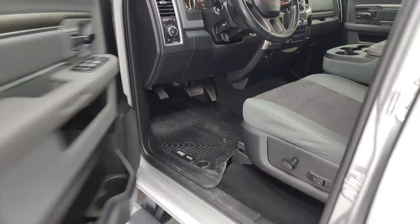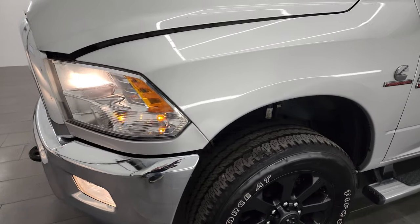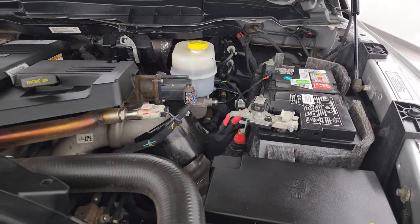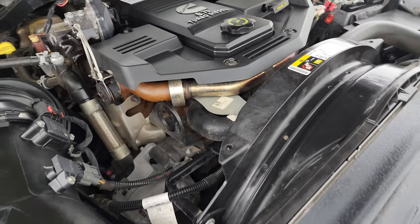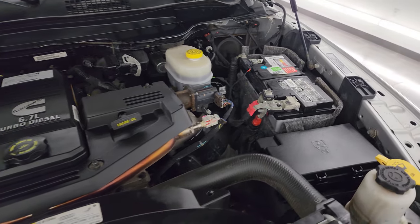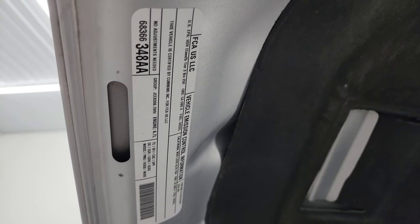I'd personally like to thank you for checking out the video today. Hopefully from this HD video you've been able to verify the quality, condition, options, and cleanliness of this truck all the way around — inside and out. Under the hood we have the 6.7 liter Cummins diesel engine. The engine bay is very clean and it runs very smooth. This truck has been fully safety inspected by our service shop, has a fresh oil and filter change, all the fluids have been checked and topped off, and this truck is 100% ready to go. There is the emissions sticker.